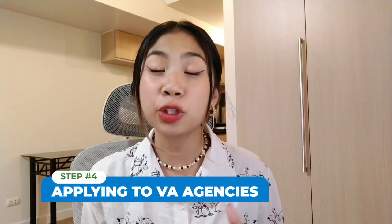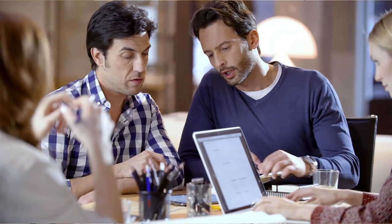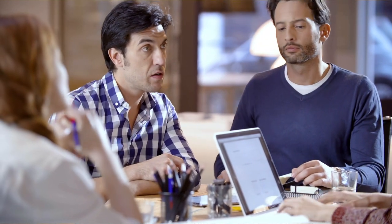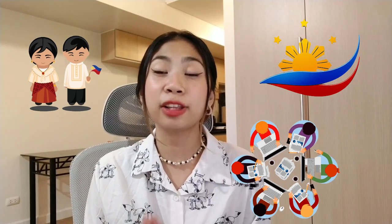Step four is applying to VA agencies for that extra help. There are always advantages and disadvantages to applying to agencies, but one thing about them is the stability you get. They will not only help you find your first client, but also help you land a new client if ever things go south with your first one. If you are a Filipino living in the Philippines, I'm sure you've seen so many different agencies that offer opportunities for you. My biggest advice is to apply to a lot of them — apply to all of them if you want to — and pick out the right one that will match you, your skills, and your schedule.